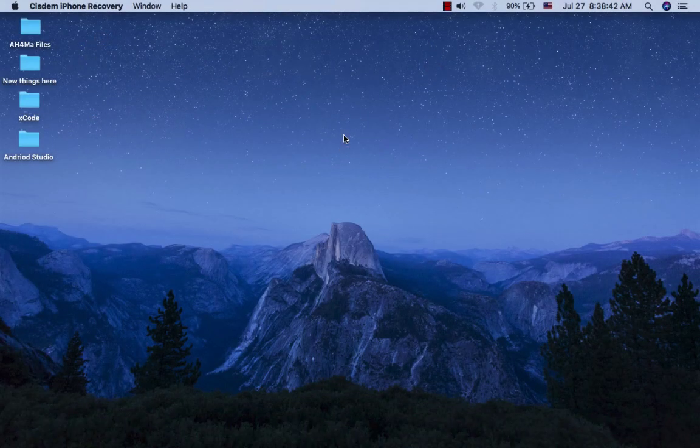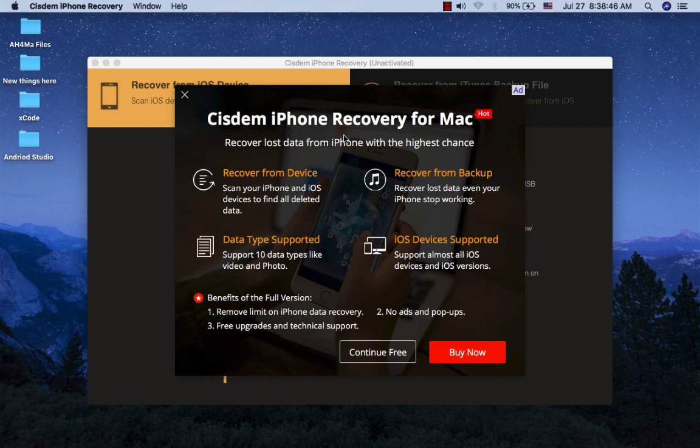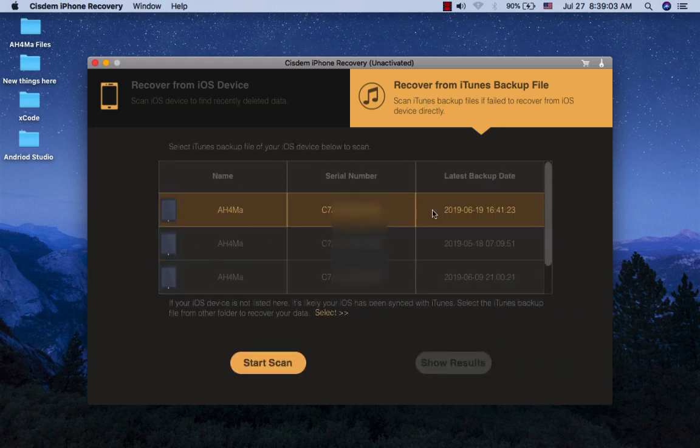CDM iPhone Data Recovery. CDM iPhone Data Recovery software can help you get lost data back. It can work for all devices running iOS to recover lost and deleted photos, contacts, messages, notes, videos, and more. You can recover deleted data from iOS devices or from iTunes backup.